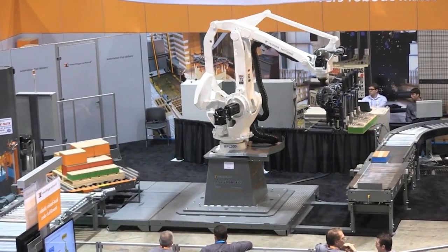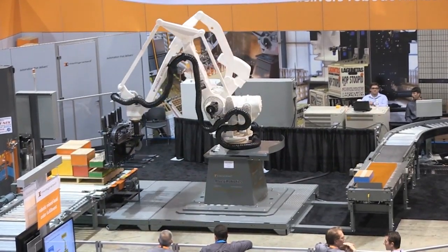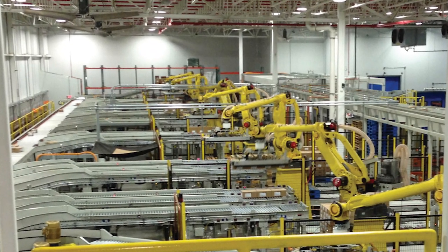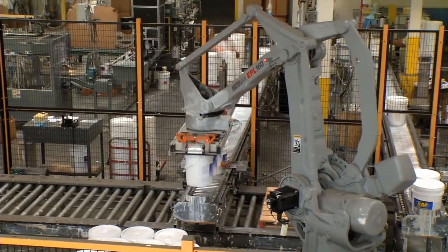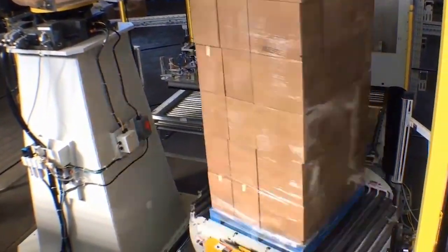These modular robotic palletizing solutions feature compact footprints that scale easily from a single robot that can handle both sheets and pallets to a large multi-armed system. Their abilities cover a broad spectrum of applications, from palletizing bags and pails to stack-and-wrap solutions capable of stacking tall, unstable load configurations.